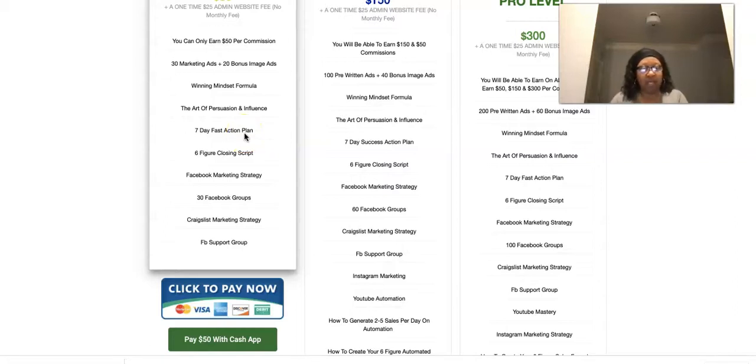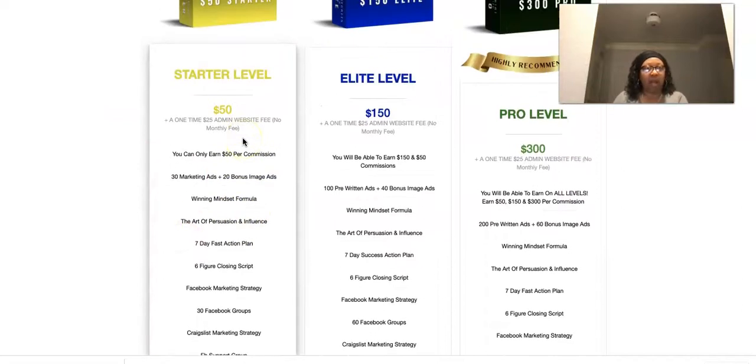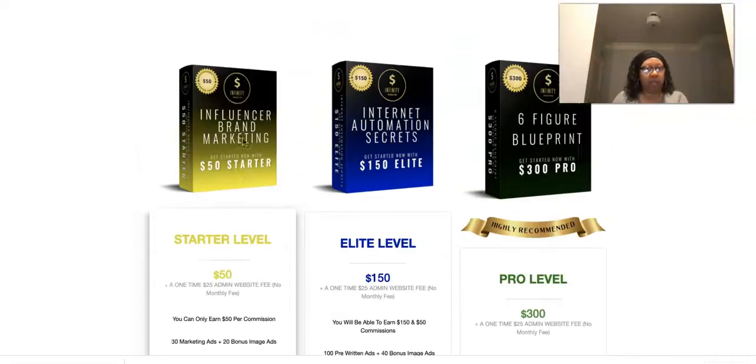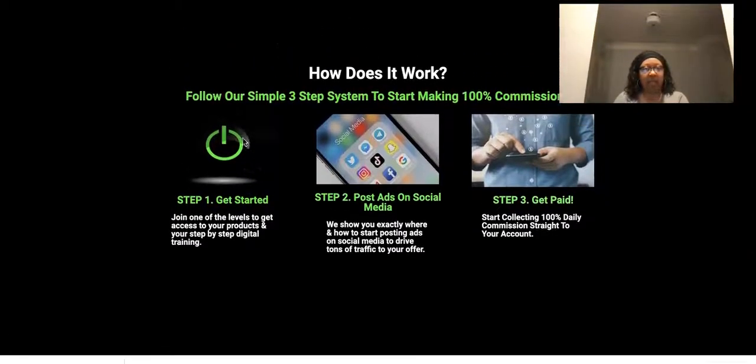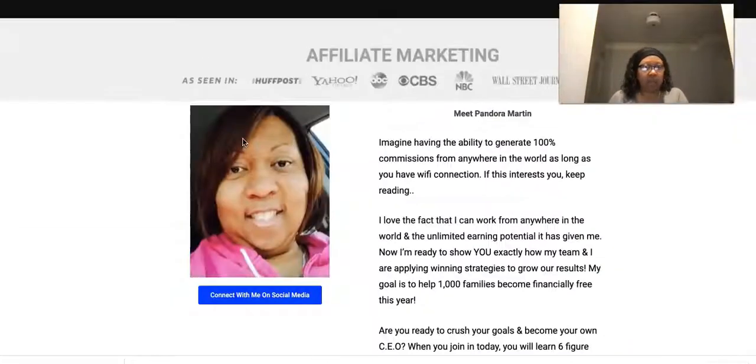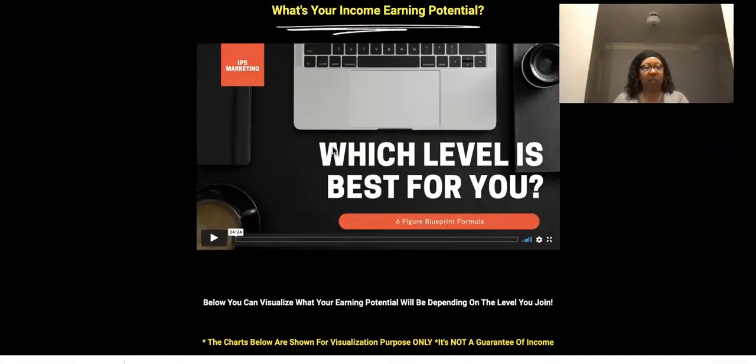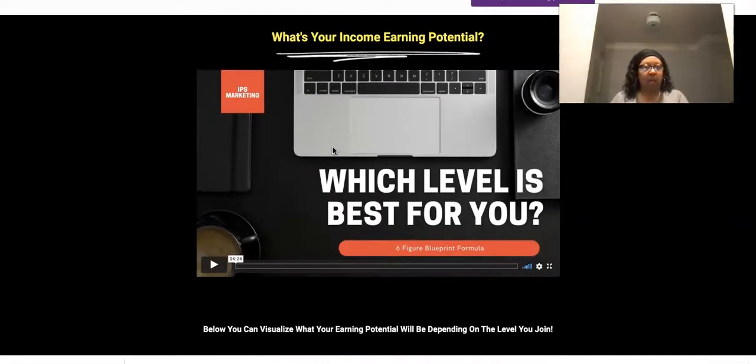Follow your seven-day fast action plan — that's very important. You should be touching your business every day in some form or fashion. They call that income-producing activity. Whether it's posting an ad or doing a video, you should be doing something daily. They give you the secret sauce on how to do this — it's not complicated. It's copy and paste, already written out for you.